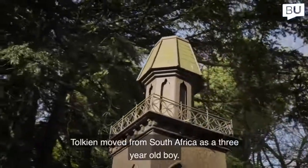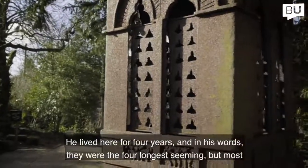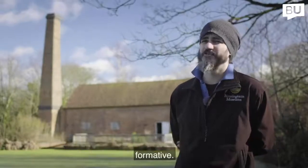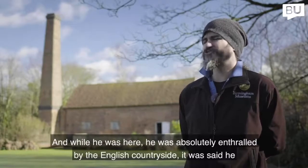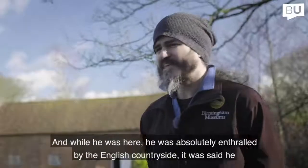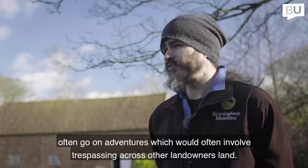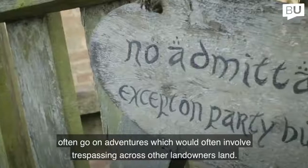Tolkien moved from South Africa as a three-year-old boy and he lived here for four years, which in his own words were the four longest-seeming but most formative years of his life. While here he was absolutely enthralled by the English countryside — he would say he could map every inch of this place from memory, and he and his young brother Hilary would often go on adventures, which normally involved trespassing across other landowners' land.